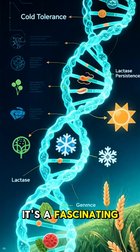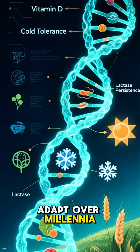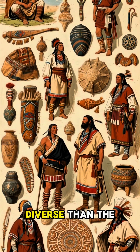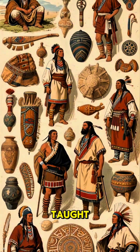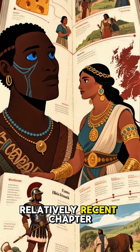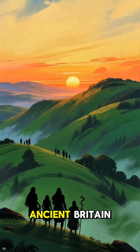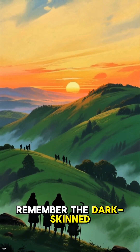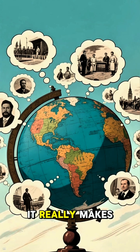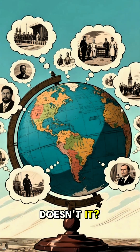It's a fascinating example of how populations change and adapt over millennia. The story of the early inhabitants of Britain is far more complex and diverse than the simple stereotypes we've been taught. The iconic Celtic look is just one small, relatively recent chapter in a very long book. So next time you think of ancient Britain, remember the dark-skinned, blue-eyed people who first called those lands home. It really makes you rethink everything you thought you knew about history, doesn't it?